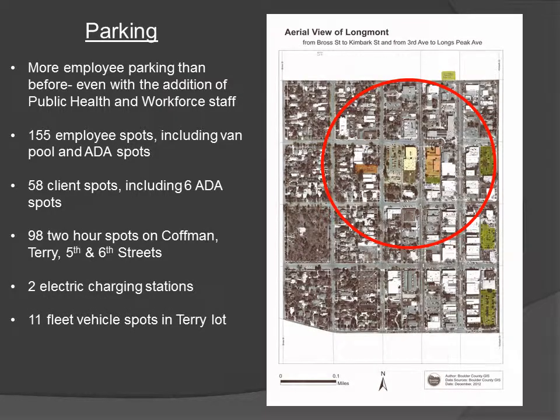Employee parking — we know staff are concerned about parking. We are very happy to report that with a new temporary parking lot we have acquired across Terry Street, we have actually increased the amount of parking spaces available for employees relative to the amount of employees that we will have in the building. Moreover, we will have two dedicated parking spaces only for employees, whereas before we started demolition we had to share our employee parking with clients.